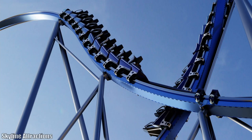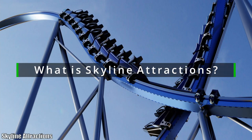With our first set of questions, I'm going to be going into questions to kind of let us get to know you and Skyline better. My first question, pretty simple: what is Skyline Attractions and what products do you make?